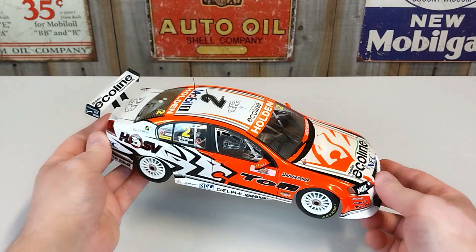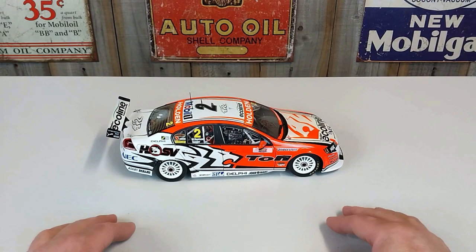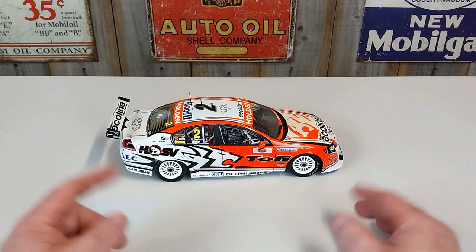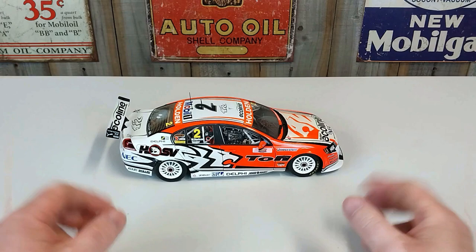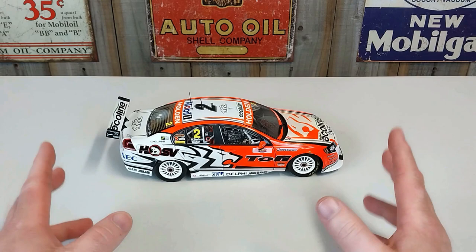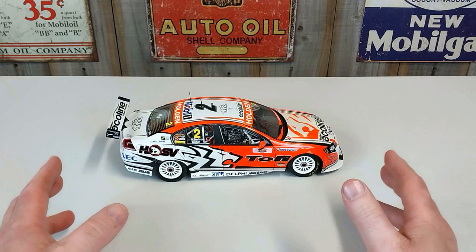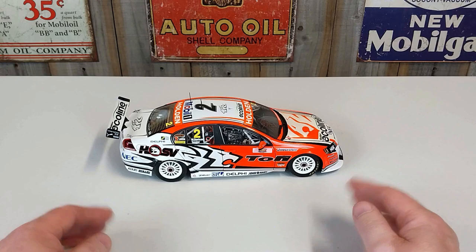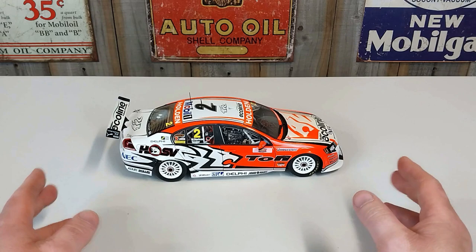This is another really nice model by Classic Collectibles. If you like it, give us a like, and if you haven't subscribed to the channel yet, feel free to subscribe for more Aussie race car videos. Thank you so much for spending your valuable time — I do appreciate it. Once again, this is a 1:18 scale Classic Collectibles model of the 2009 HRT VE Commodore raced by Garth Tander and Will Davidson at the 2009 Super Cheap Auto Bathurst 1000. Cheers, guys!